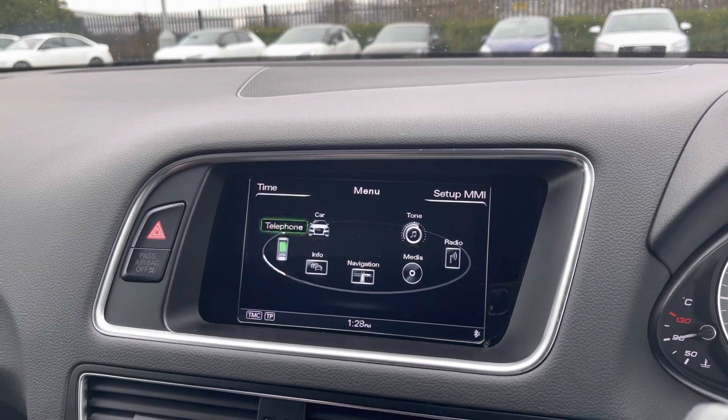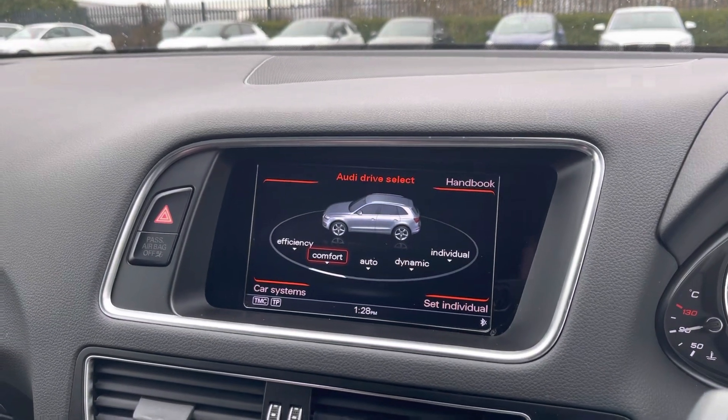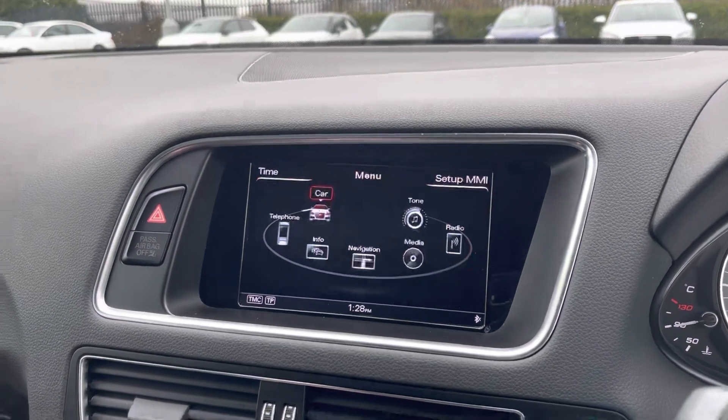You can also connect your phone via Bluetooth for your own music and your contacts to legally take calls while on the road. We've also got the great Audi drive select feature offering modes from efficiency, comfort, auto, dynamic and individual, where you can personalise the engine and the steering.